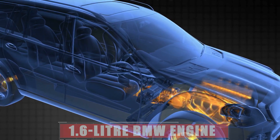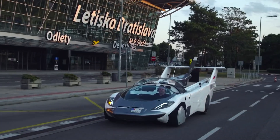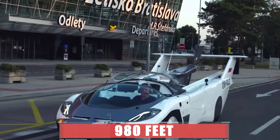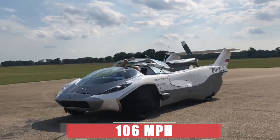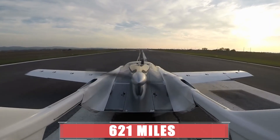The AirCar has a sleek carbon fiber body, fold-out wings, and a pusher propeller. It is powered by a 1.6-liter BMW engine that runs on regular gasoline. This amazing vehicle can take off at around 75 miles per hour after a run of 980 feet.